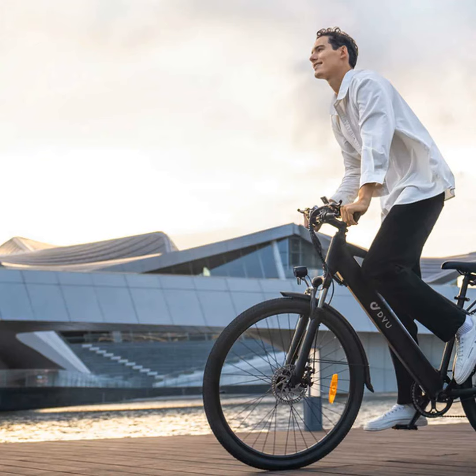With its huge 48 volt 10 amp hour removable battery, you can expect to go up to an impressive 40 miles on a single charge — no more getting stranded halfway to work. You can just take the battery indoors to recharge, so you'll never get caught short.